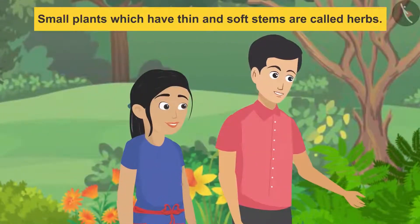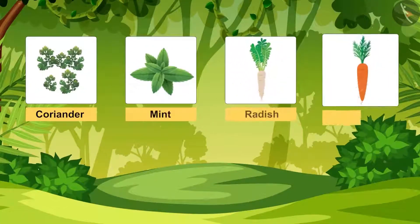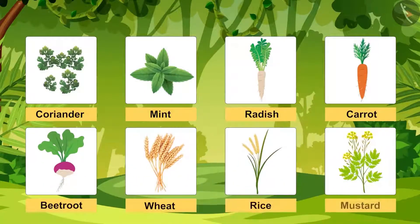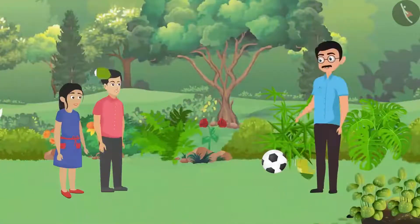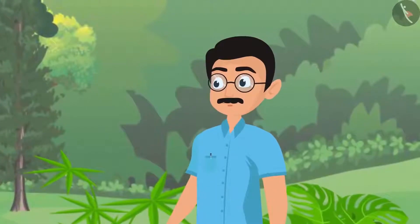Pankaj started with herbs. He explained that small plants which have thin and soft stems are called herbs. Examples include coriander, mint, radish, carrot, beetroot, rice, and mustard. Father praised him and said he would add something funny about herbs.